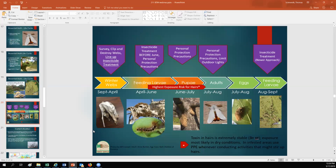This is a summarized life cycle. The takeaway message is that the highest exposure risk for hairs is basically from mid-April all the way through mid-July. But remember that cast shed skins and pupal cocoons also have those toxic hairs, and those toxic hairs remain viable in the environment for one to three years.